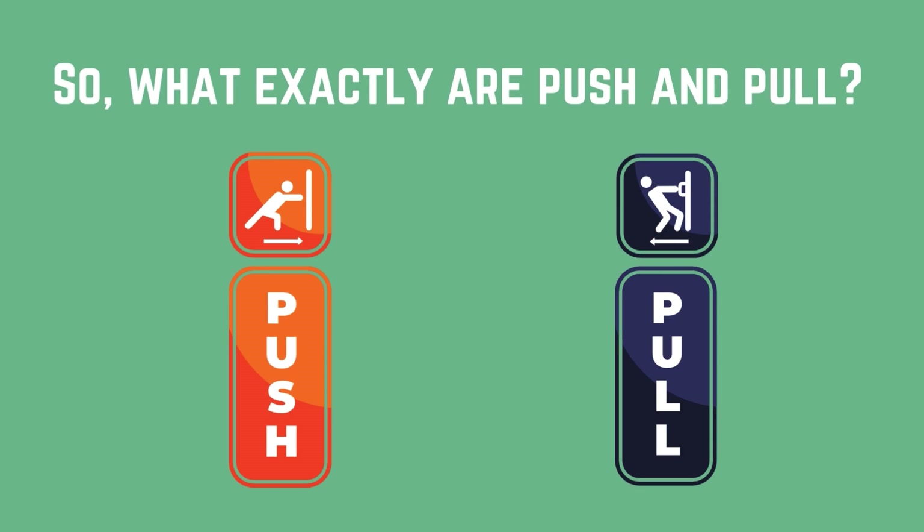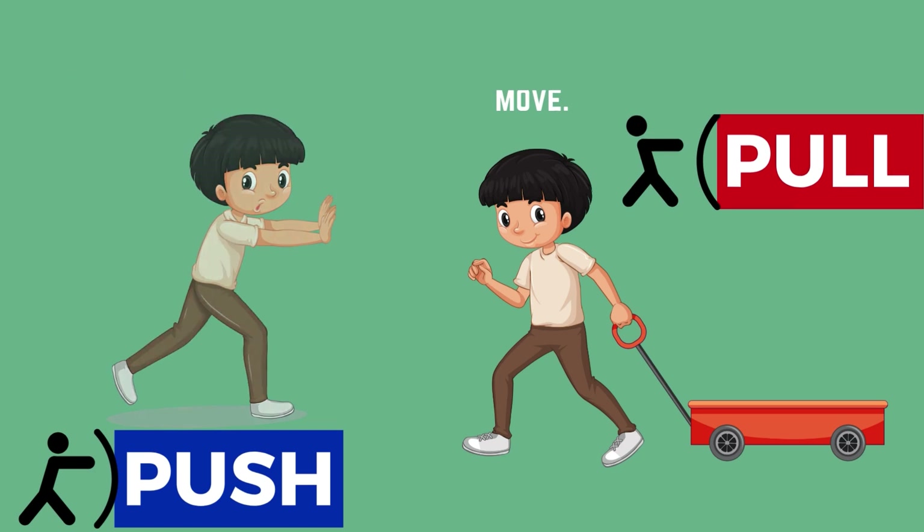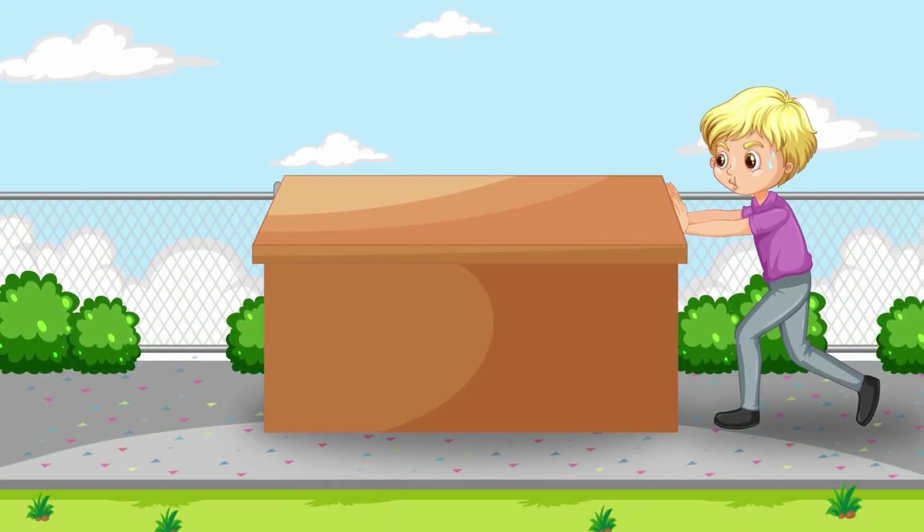So what exactly are push and pull? Well, in the world of forces, push and pull are two ways things can move. A push is like giving something a little nudge away from you, and a pull is like bringing something closer to you.